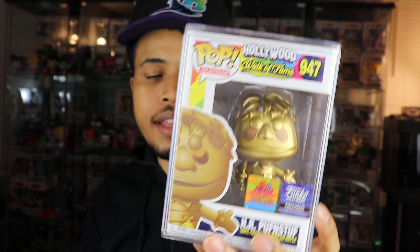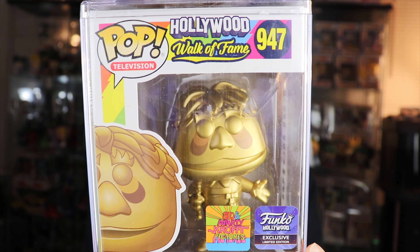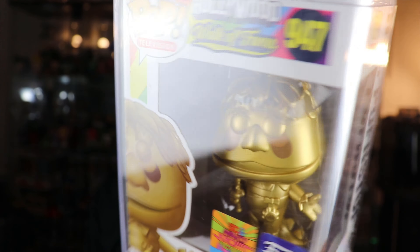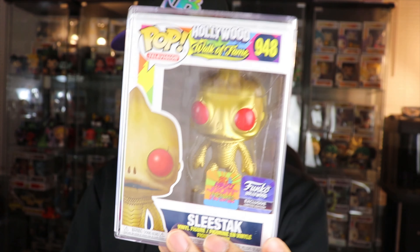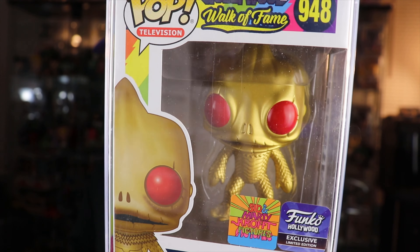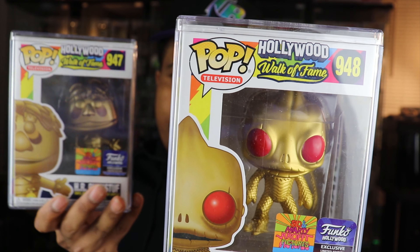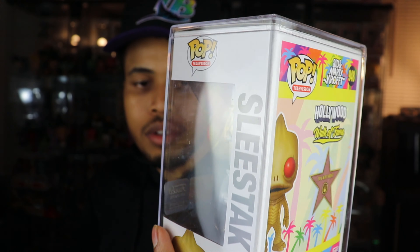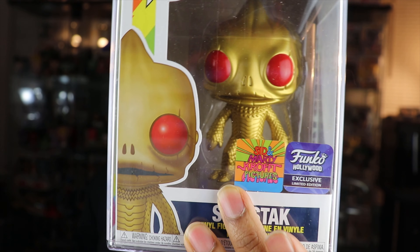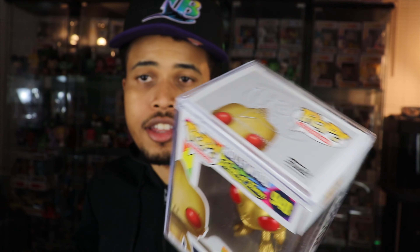There was a signing event going on there too — my friend who went said the line was crazy, so these weren't able to get signed. But here's a closer-up view. They did come with Pop Stacks as well, which is a nice added touch — those are about eight bucks each, so that's $16 to protect them. H.R. Pufnstuf has the mayor emblem right there. Two of the more iconic Sid and Marty Krofft characters. The Sleestak is probably the better of the two because they gave him red eyes, which makes him stand out more than H.R., who just has gold chrome eyes.